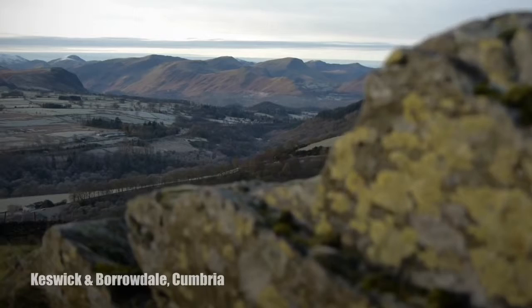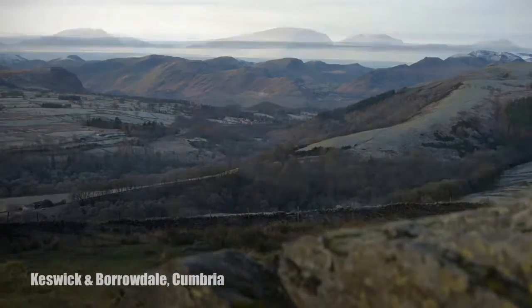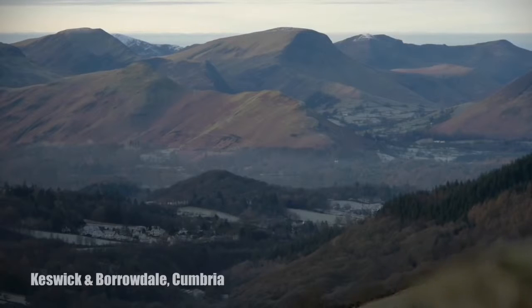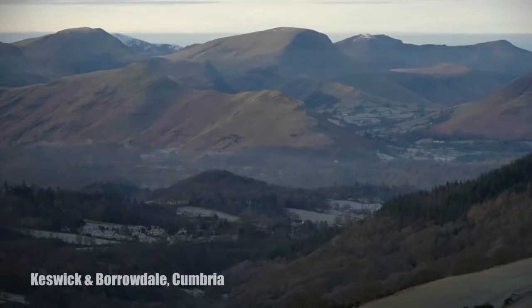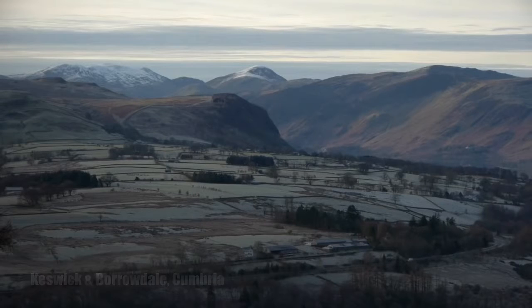Keswick started pencil making really because graphite was discovered here. Over time it obviously expanded throughout the country — there were quite a few pencil mills — but really this is where pencil manufacture actually started, so it all started here.